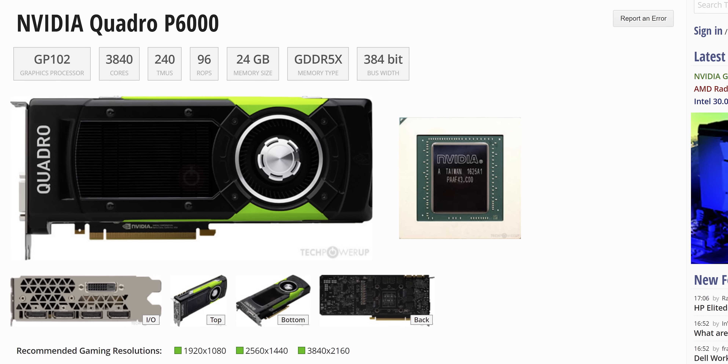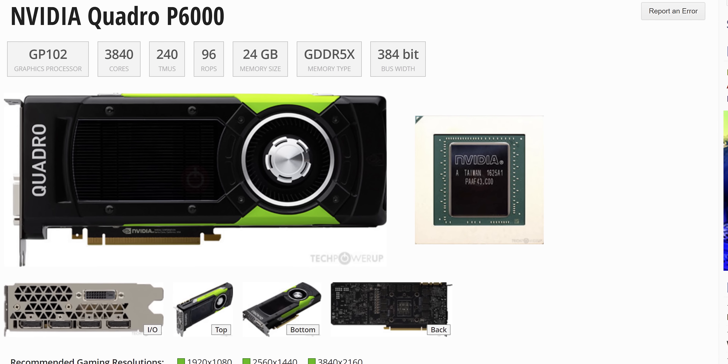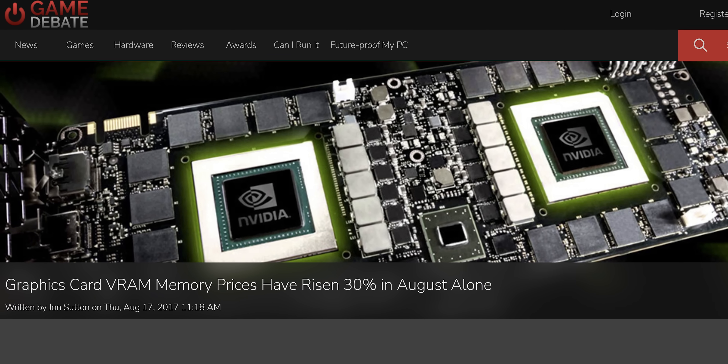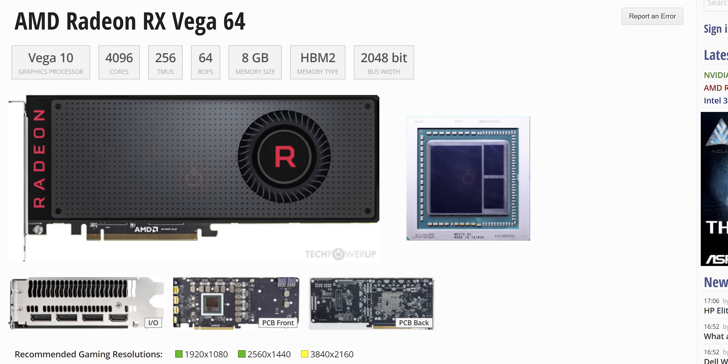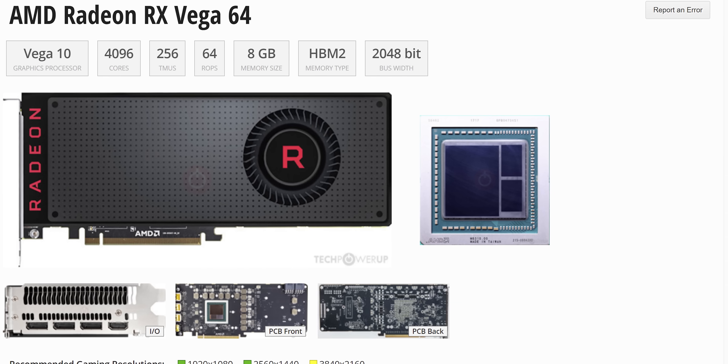But why did AMD think to do something like this in the first place? The Radeon Pro SSG is a solution to a uniquely 2017 problem. Nvidia had the Quadro P6000, a GPU with 24 gigs of GDDR5X memory. AMD wanted to make a card with even more memory to compete, but DRAM prices were going through the roof, and VRAM prices weren't far behind. Their then-new Vega 64 launched in August, bringing 8 gigabytes of HBM2 memory. So you might think, how about just expanding that?